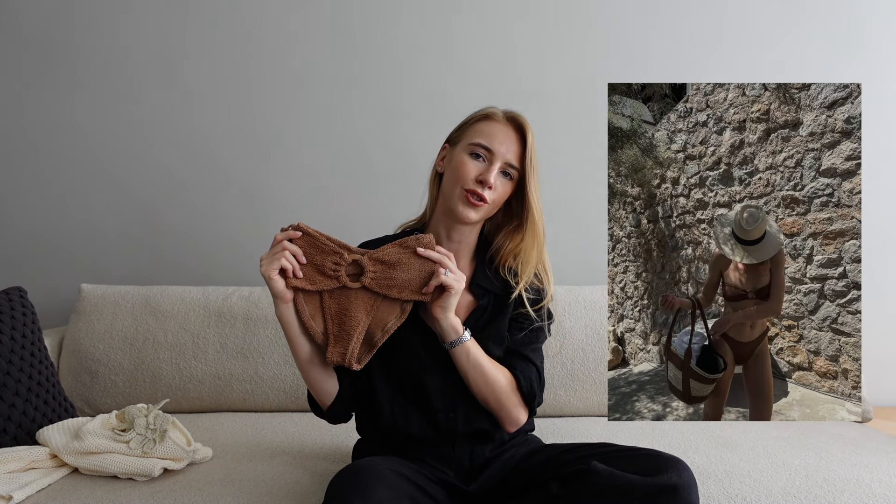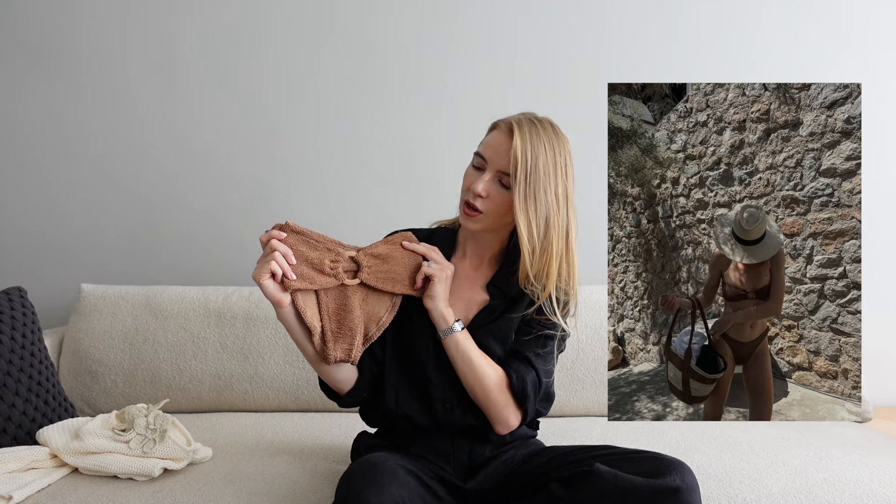I styled this dress with a swimsuit from Hunza G — the brand has different models and colors, and this one matches slightly with the dress and the whole outfit. They are extremely comfortable; they come in one size, which makes online shopping super easy because you don't need to worry about sizing. What I love is that it's extremely elastic, which makes it so comfortable and easy to wear.